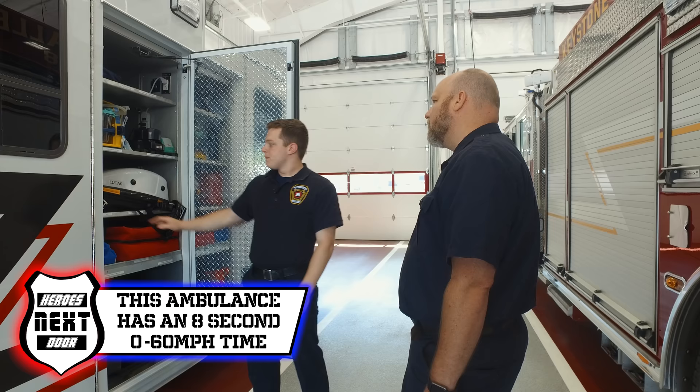Many times you end up on an auto accident with one or two people, but you can end up with a van and have five, six, or seven people. That's when it's really important to determine who's most critical.